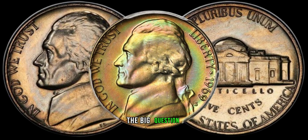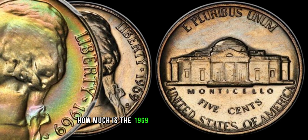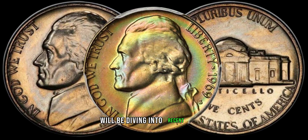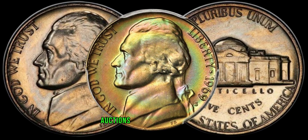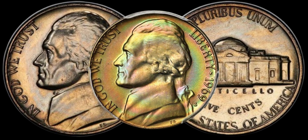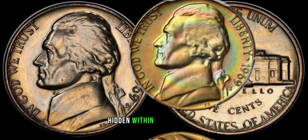Of course, the big question: how much is the 1969 Jefferson Nickel worth? We'll be diving into recent sales, auctions, and collector demand to give you a sense of its market value. You won't believe the potential hidden within your coin jar.